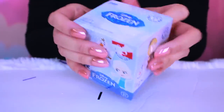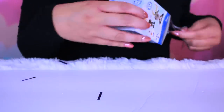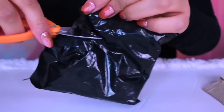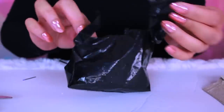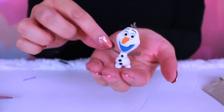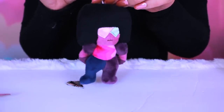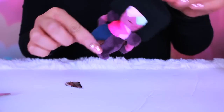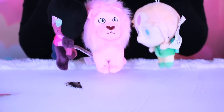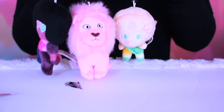Frozen Funko Pops! I hope we get Queen Elsa. We got Olaf — he's still cute. We got Garnet. I think my batteries died or wasn't recording when I opened this, but we got Garnet. Now we got Lion. And we got Pearl. Tiana's just finished her homework so she's going to join us to do some more blind bag openings.